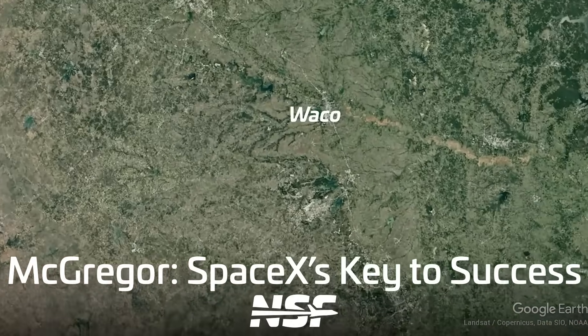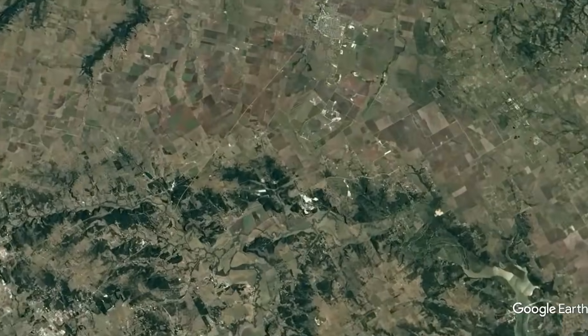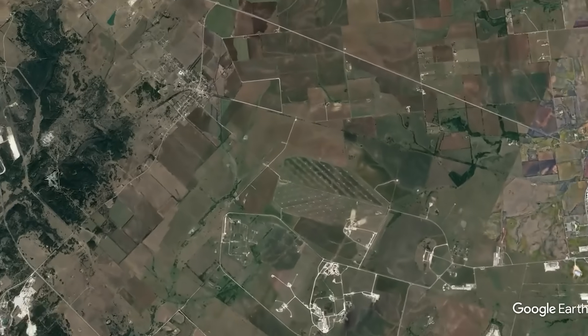The McGregor test site, located near the central Texas town of Waco, is home to a multitude of test areas for SpaceX vehicles.